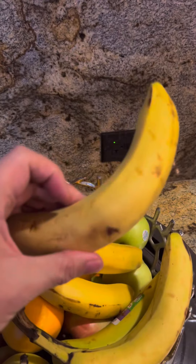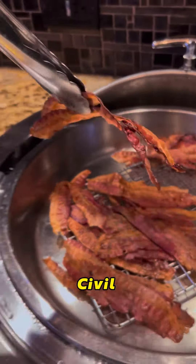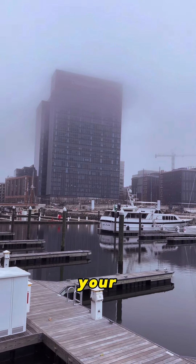And then this morning, we are going to the USS Constellation. It's actually the last Civil War era warship still afloat. I climbed aboard and explored the decks, feeling the weight of history beneath your feet.